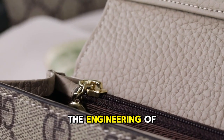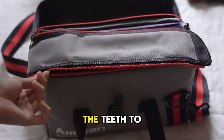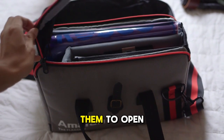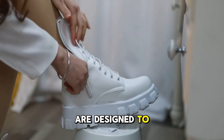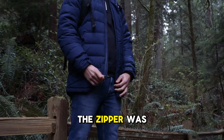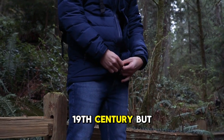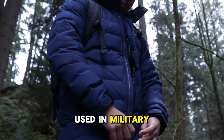The engineering of zippers: zippers work with interlocking teeth. The slider aligns the teeth to close and separates them to open. The teeth are made of metal or plastic and are designed to fit together perfectly, creating a tight seal. The zipper was invented in the 19th century but only became popular during World War I when it was used in military uniforms.